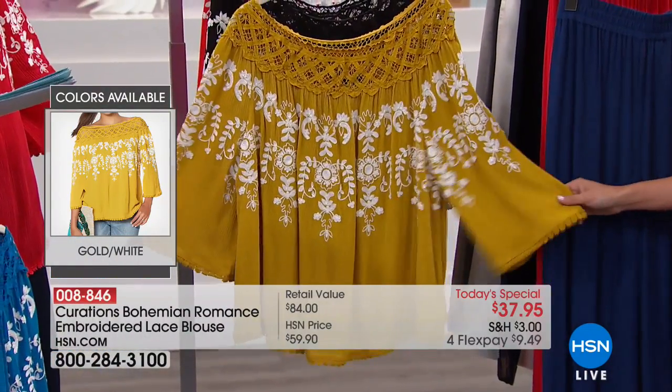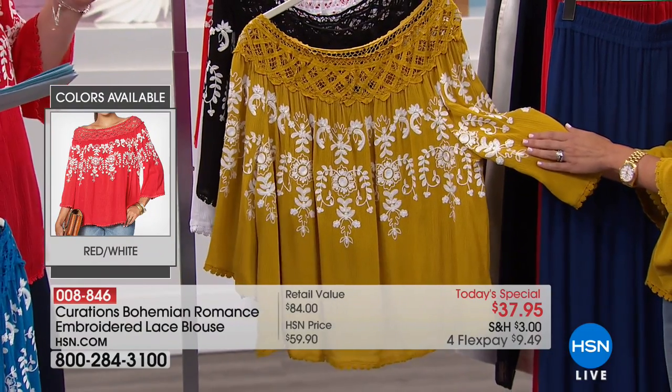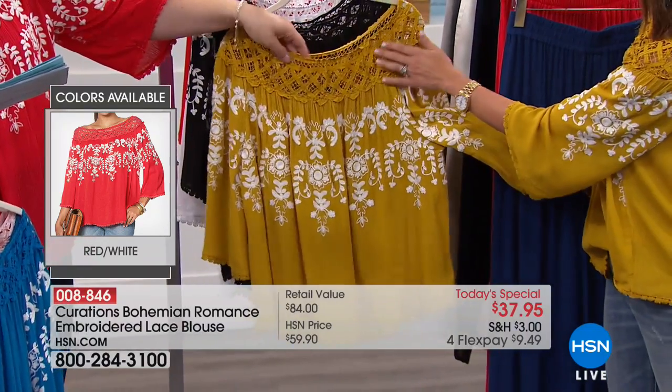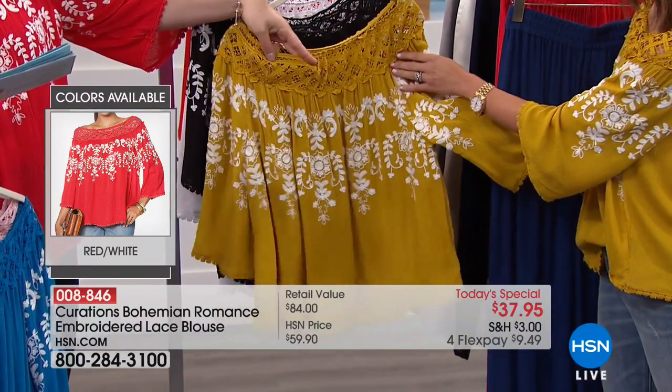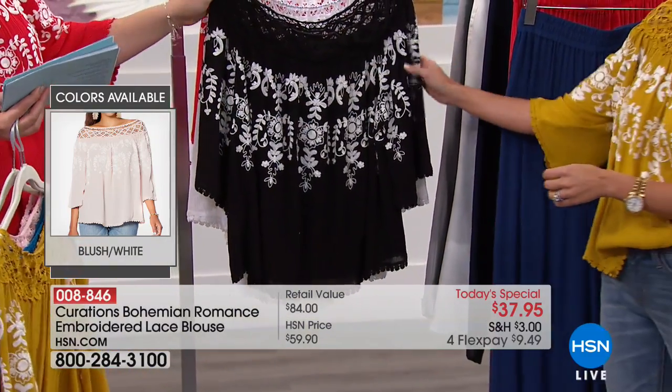Then we have the gold - it's almost like a marigold with a little bit of a Dijon hinting in there, and that has white embroidery as well. All of the lace up on top is a stretch lace, so this is really comfortable and that gives you the versatility. Then we move into the black.